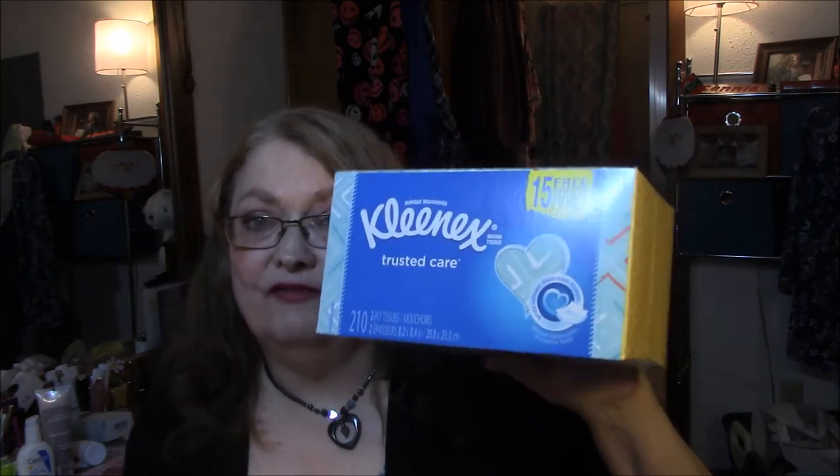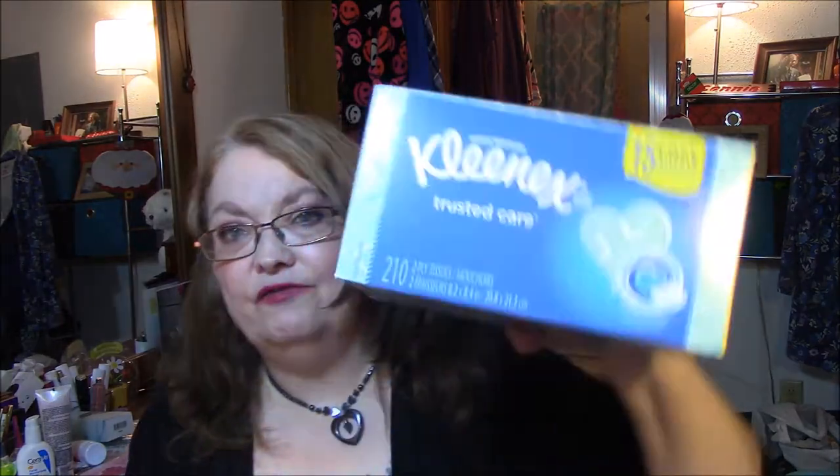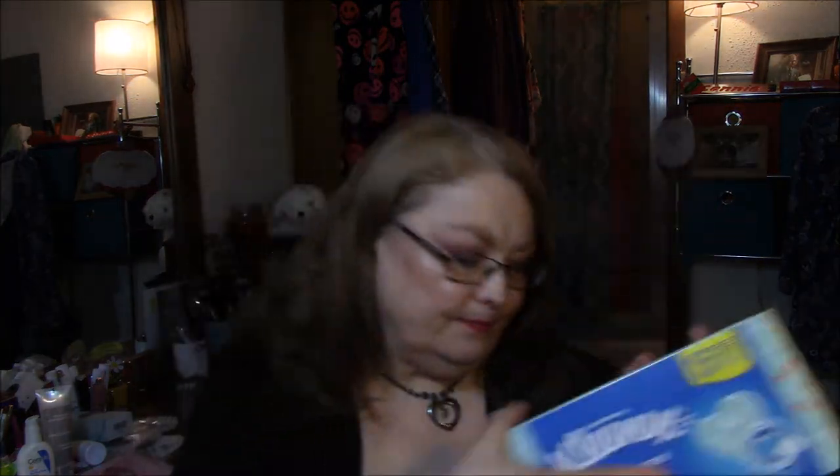The next thing I got — I needed these — I like Puffs better, but these were on sale and a very good sale, quite a bit cheaper than the Puffs brand. These are the Kleenex Trusted Care 210 two-ply tissues. There are 15 free sheets in this, it says. I don't remember what I paid for them.